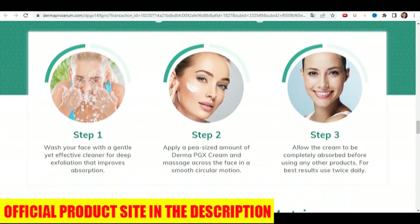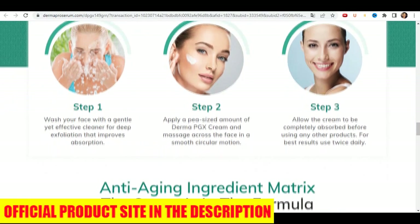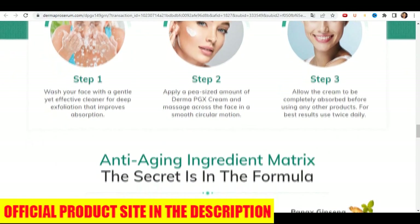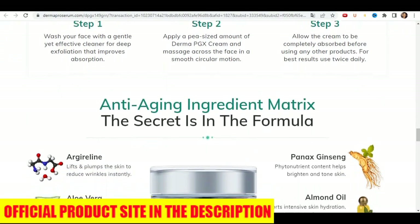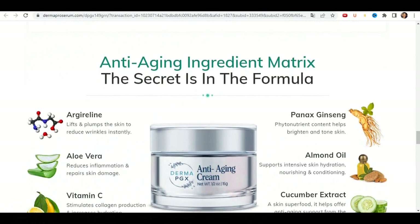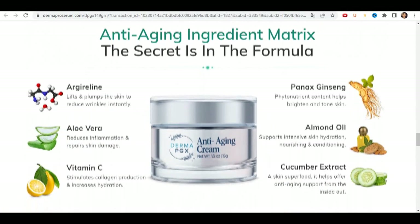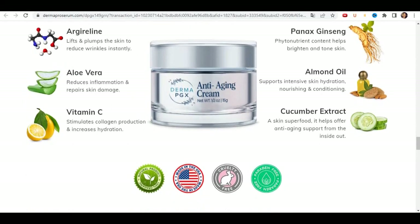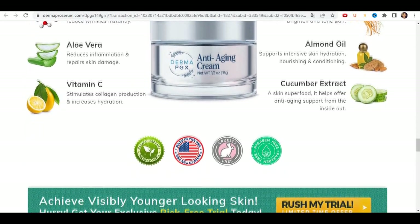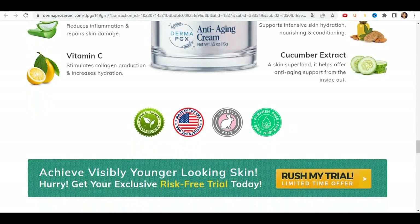For the product to work, you need to take the treatment seriously, or else you won't see great results and you'll actually get a little frustrated. The correct way to use it is: clean your face with any cleanser suitable for your skin type. Apply the product to the places where wrinkles, folds, and irregularities accumulate. Let the skin fully absorb the product.